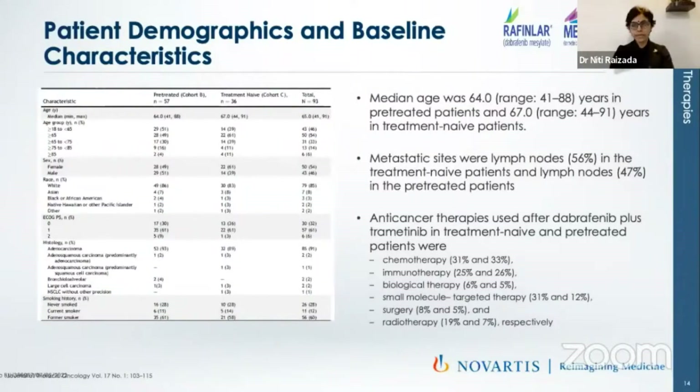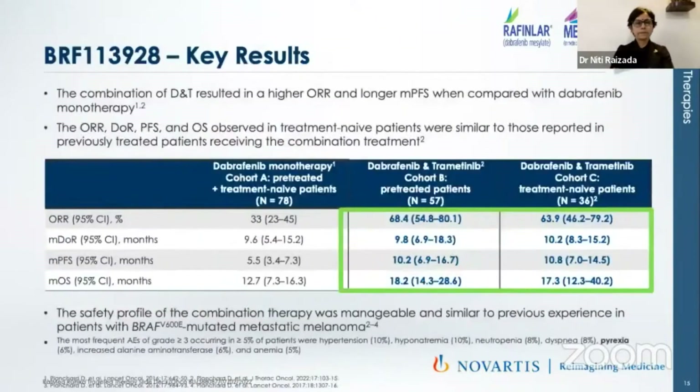Patient demographics were matched. Most patients were more than 60 years, with a median age of 64. The most common metastatic site was lymph node in both treatment-naive and pre-treated cases. In the dabrafenib plus trametinib arm, the overall response rate was 69% in the pre-treated arm and 64% in the treatment-naive arm. The median duration of response was about 10 months in both arms — 9.8 and 10.2 months. Median progression-free survival was also very similar — 10.2 and 10.8 months. Median overall survival was 18.2 months and 17.3 months. All these results were very poor in the dabrafenib monotherapy arm.